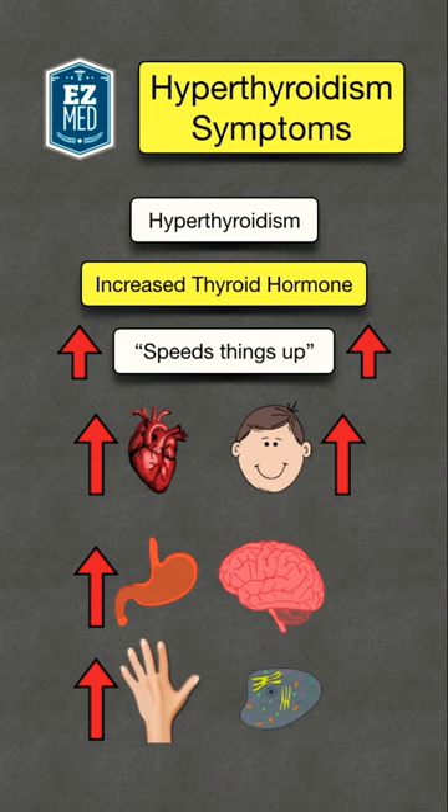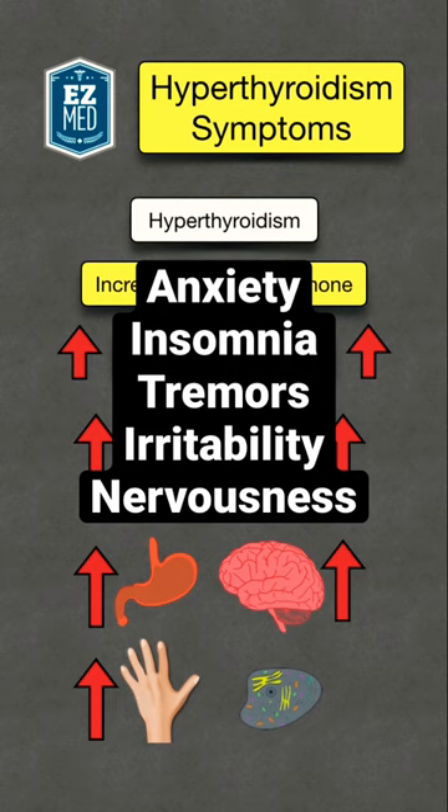It can also cause increased sympathetic activity, neurogenesis, and increased connections between neurons. This can lead to anxiety, insomnia, tremors, irritability, or nervousness.